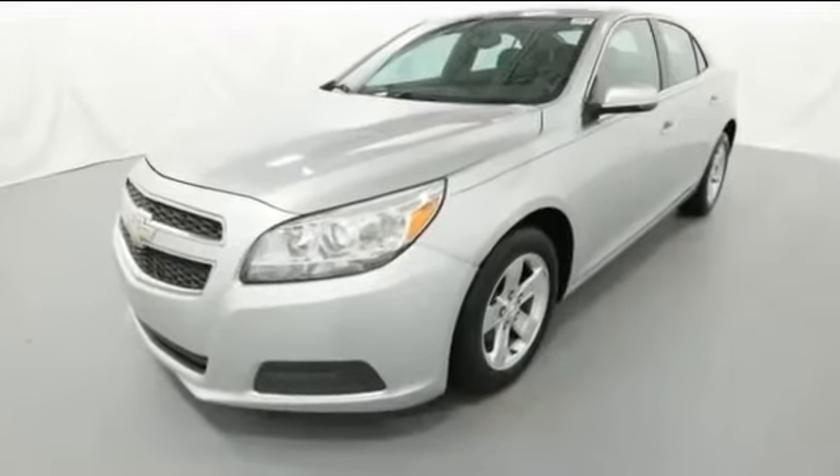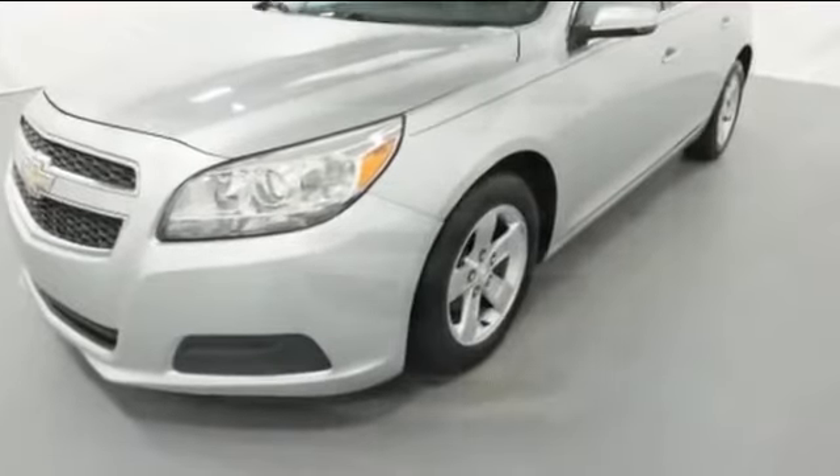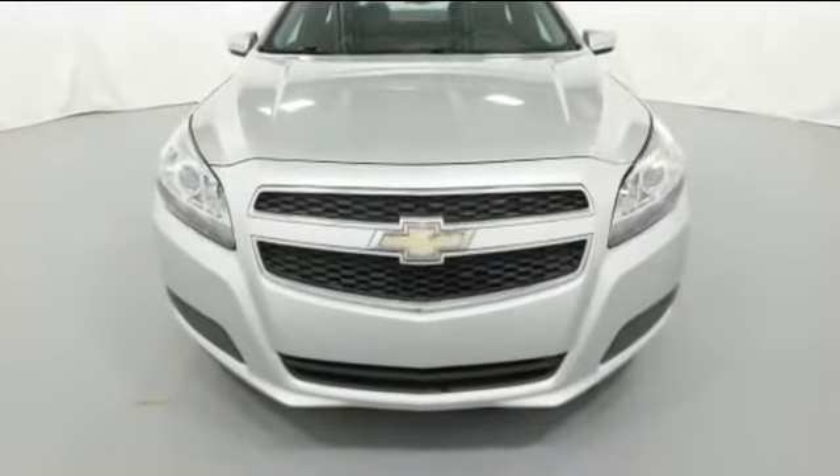2013 Chevrolet Malibu. With less than 1,000 miles on the odometer, this sedan combines safety and comfort with style and performance.